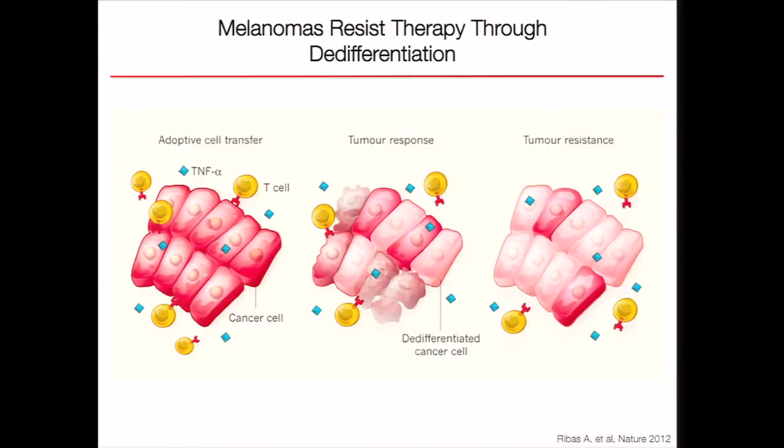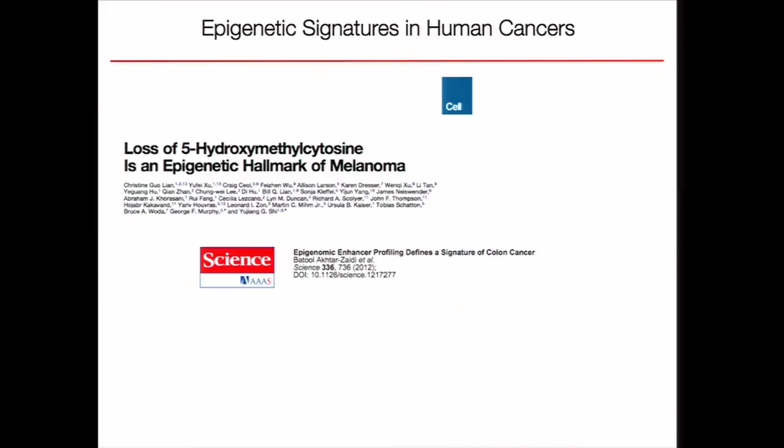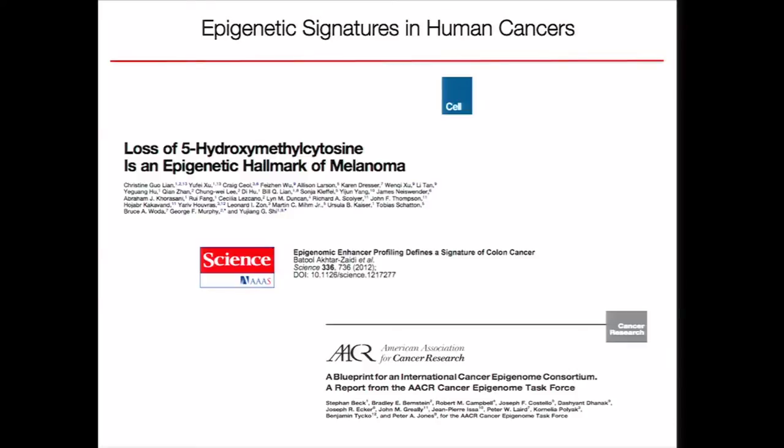Melanoma cells can exhibit plastic behavior. In this study, authors have shown that with epigenome therapy, melanoma cells can undergo a reversible de-differentiation process, which results in resistance to therapy and tumor growth. The fact that this cellular state change is reversible suggests an underlying epigenetic component of this therapy resistance. Recently, several groups have re-emphasized the role of epigenomic changes in human malignancies, such as the loss of 5-hydroxymethylcytosine in melanoma or H3K4 monomethylation signatures in human colon cancer. The AACR Cancer Epigenome Task Force recommends establishment of an international cancer epigenome project to map a defined number of cancer epigenomes that might help us develop better therapeutic strategies.